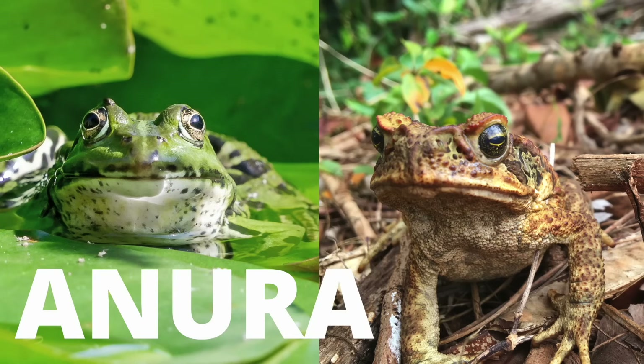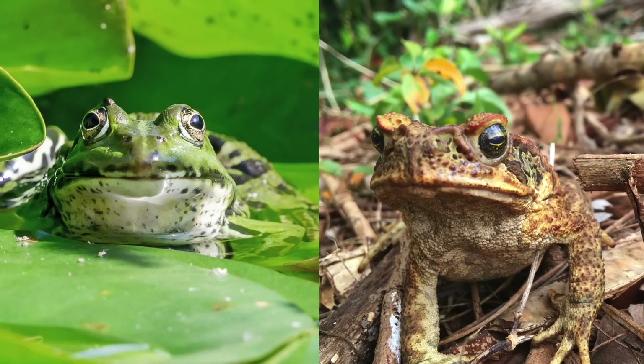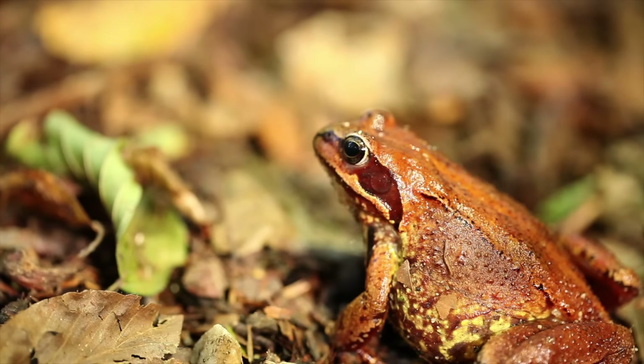As for similarities between toads and frogs, they are both amphibians from the order Anura. They both eat similar things like bugs and small rodents, reproduce by amplexus, and spawn in water during mating season.